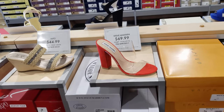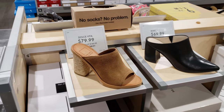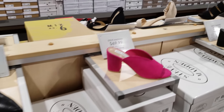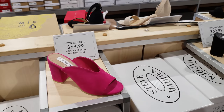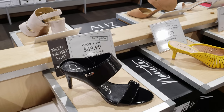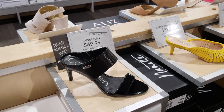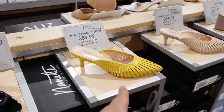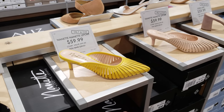They do have a clear Dolce Vida, $80. They do have a Mark Fisher for $70. Hot pink Steve Madden $70, Calvin Klein $70 — you can find this in Burlington. And Nanette Lepore — always in Ross, always in TJ Maxx — $60.